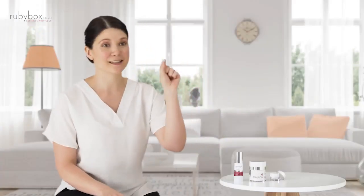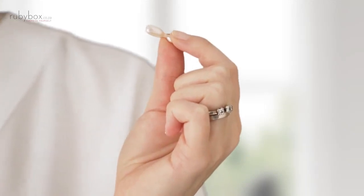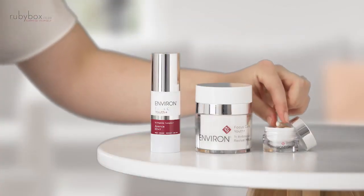Last but not least, the hydrating oil capsules pack quite a punch. These little bagged pores are absolutely miraculous. If I could bathe in them, I would. I put it on in the evening instead of a moisturizer, and in the morning, my skin is still soft and supple.